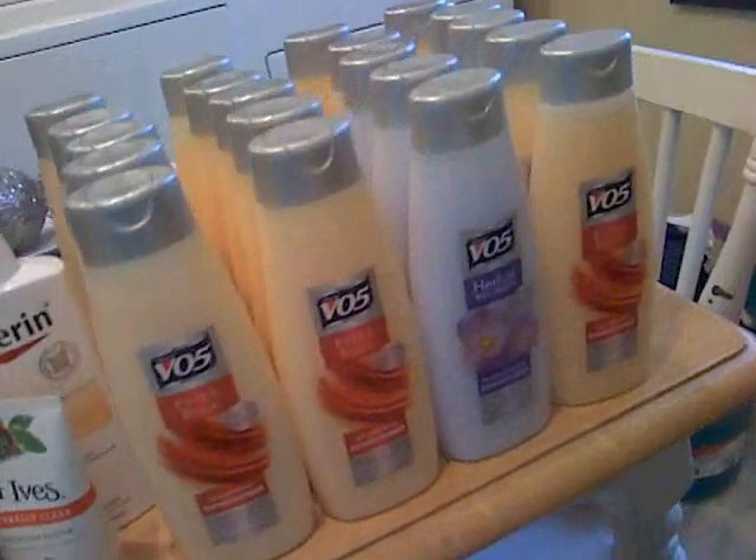Everything's falling off this table — I really need to put these away! So: 20 hair conditioners, Eucerin, St. Ives face scrub. A girl's got to do what she's got to do — got to keep up with the beauty. And that's all that I got.